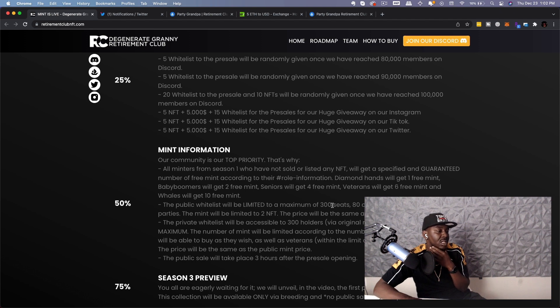The mint will be limited to two NFTs and the price will be the same as the public mint price. The private whitelist will be accessible to 300 holders maximum, with the number of mints limited according to the number of NFTs in possession.